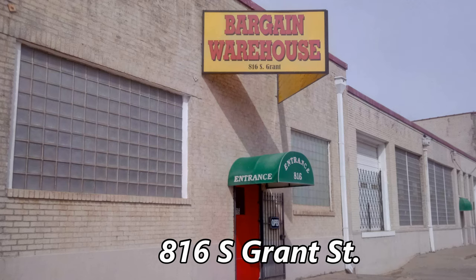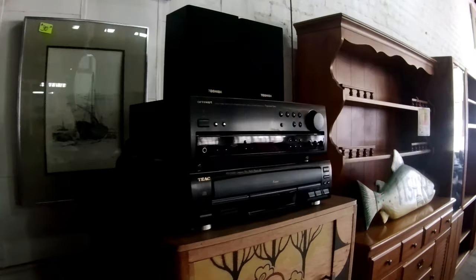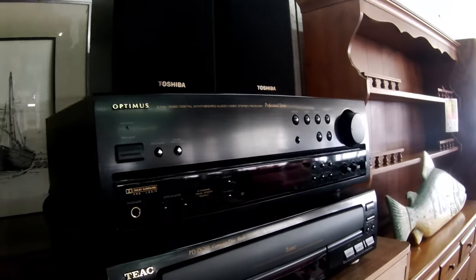Next up is the Bargain Warehouse at 816 South Grant Street. This is more of a furniture store than a thrift store. This Optimus receiver might be okay but it was priced too high, so time to go to the next shop.